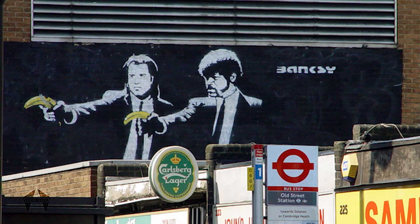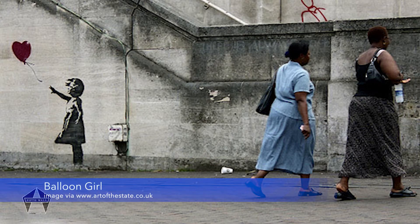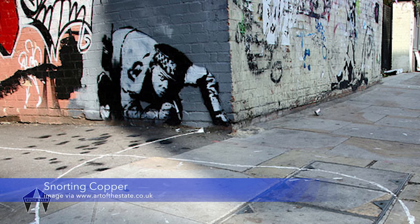In the year 2006 Banksy was a household name and his work could still be found all over London. In amongst iconic pieces like the Pulp Fiction Banana and The Girl with the Balloon, there was the depiction of a police officer banging out a line on Curtain Road. Classic Banksy.